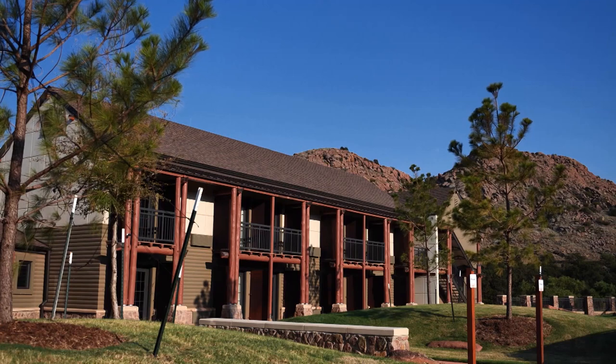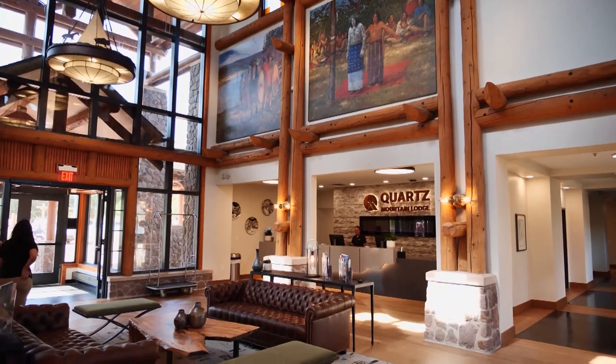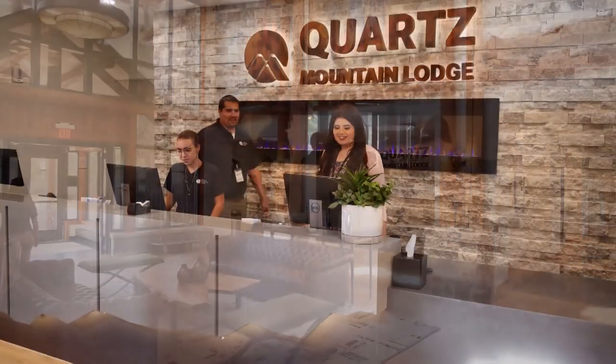This is such an economic driver for Southwest Oklahoma. The people who used to come out here a long time ago have slowly been making their way back to check out all the hustle and bustle. They're just blown away by the amount of changes this facility has gone through and they're excited to get in here and start staying here.